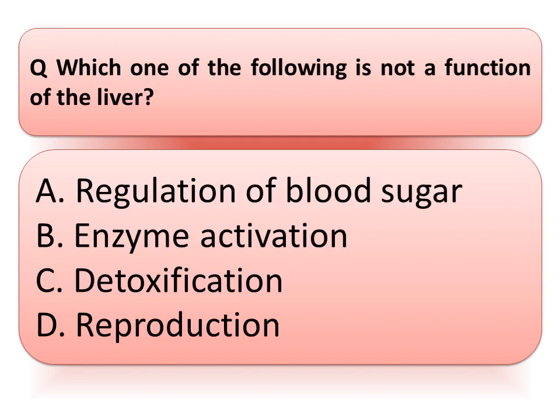Our next question is: which one of the following is not a function of the liver? Option A: regulation of blood sugar. Option B: enzyme activation. Option C: detoxification. Or option D: reproduction. Read the options very carefully and think about the correct answer. Type your answer in the comment box. And the correct answer is reproduction.